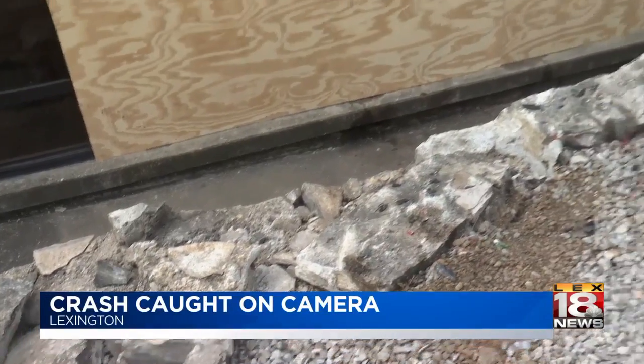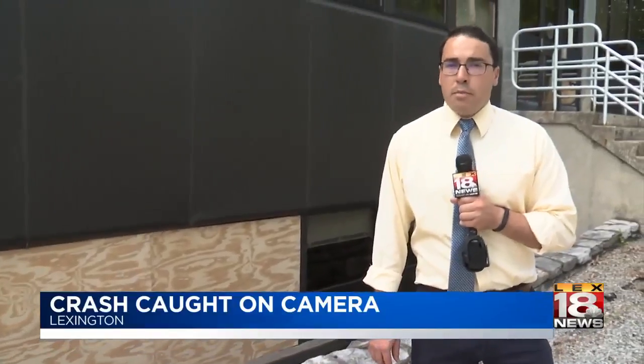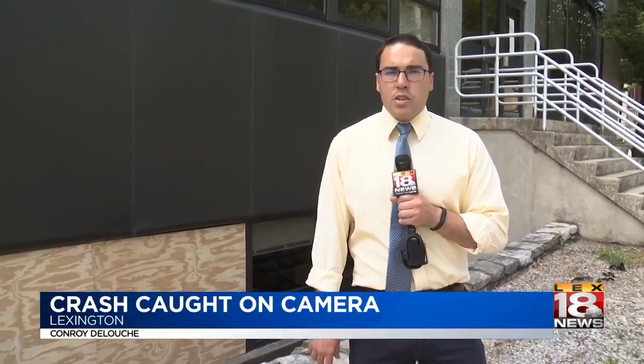No word yet if police have been able to track down the driver of that blue truck. We're covering the news in Lexington from the LAX-18 Mobile Newsroom. Back to you.